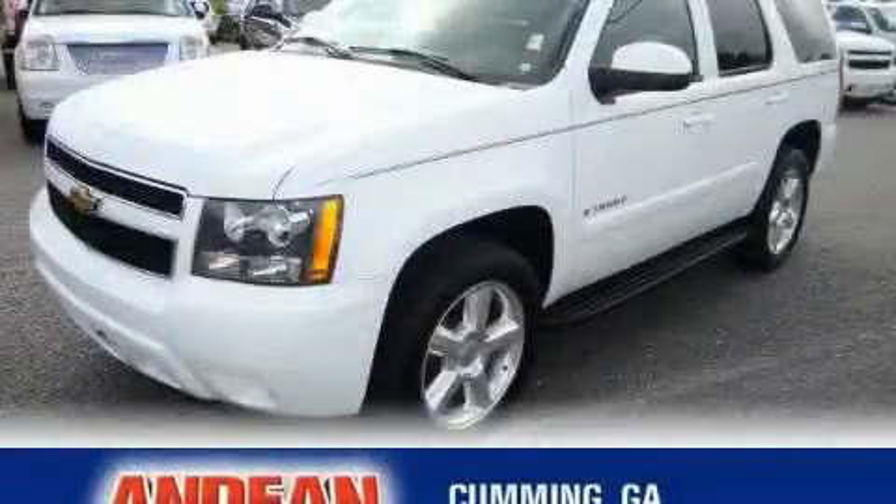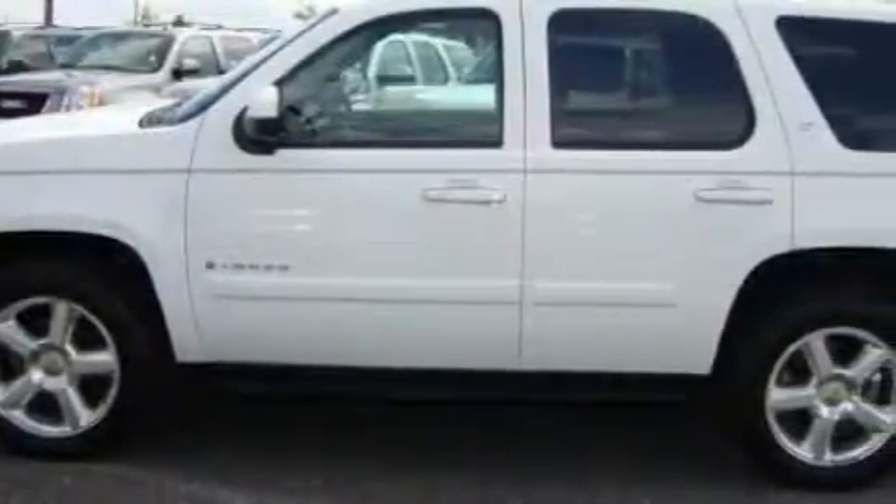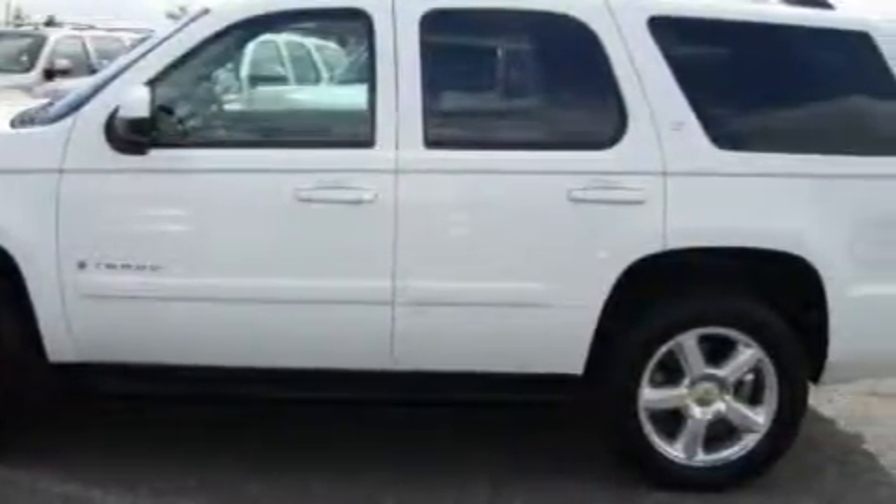This is a 2007 Chevrolet Tahoe, for when safety, size, and space are of importance. It features a 5.3-liter eight-cylinder engine and a four-speed automatic transmission.